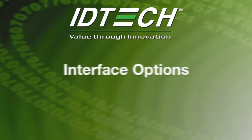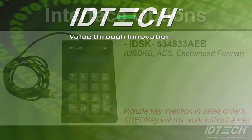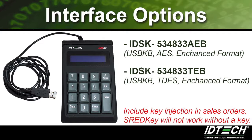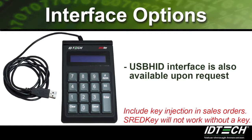Next, we will discuss the different interface options that are available. The ThreadKey is available in USB keyboard with AES encryption and enhanced format, and USB keyboard with Triple DES encryption and enhanced format. No power supply is required for either of these interfaces. Although the default is USB keyboard interface, USB HID interface is also available upon special customer requests.